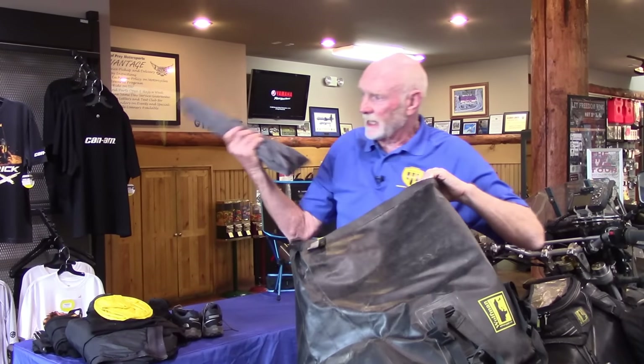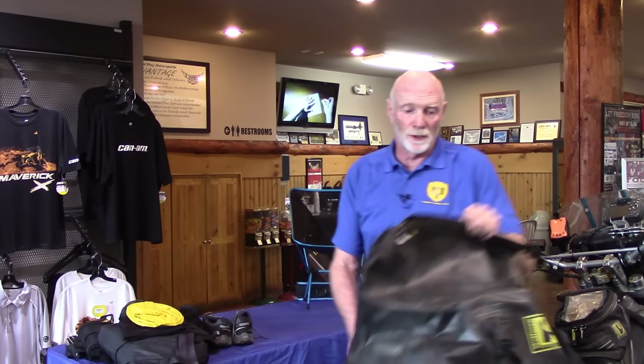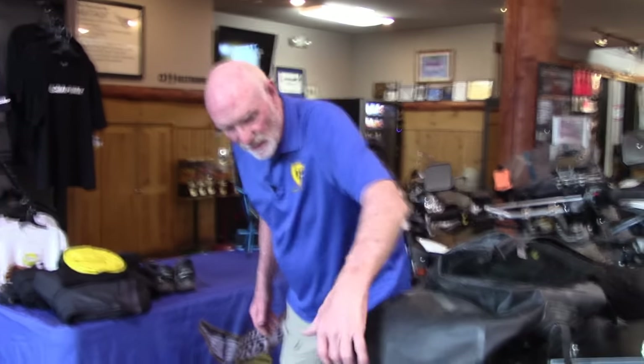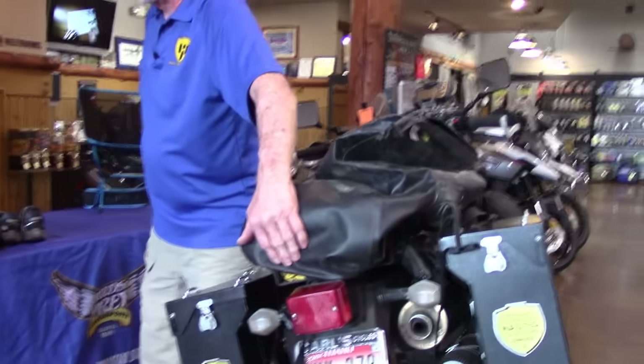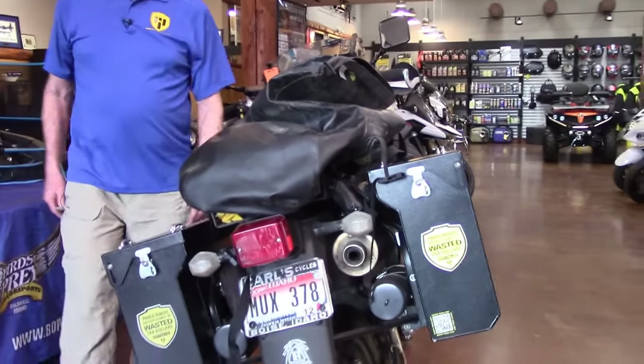Tent stakes are in here too. So that's basically all that's in this bag — you can see it's mostly bulky stuff. The weight of the bag and everything in it is less than 18 pounds, so it's a pretty light setup. In this soft bag, I've put a piece of masonite in the bottom so it won't drape over the tent on me.